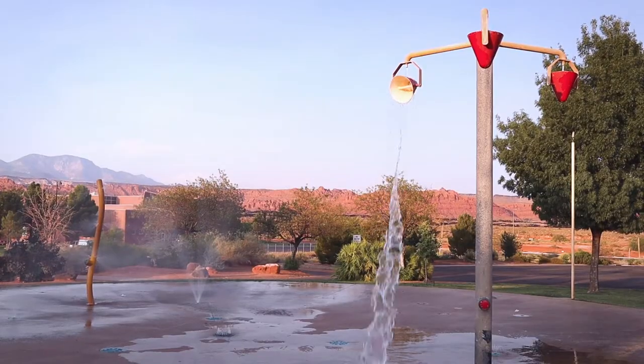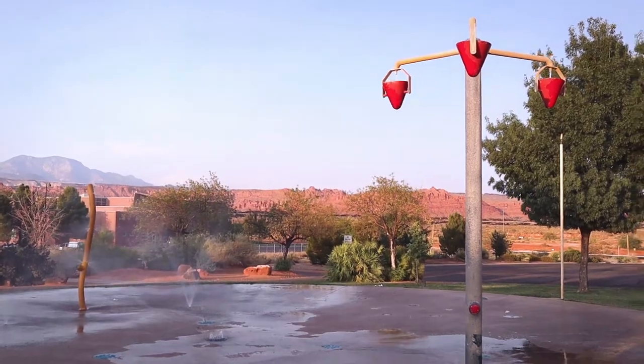It is so hot right now, and that's what we're going to talk about today. It has been unusually hot lately, and we've had to come up with creative ways to beat the heat.